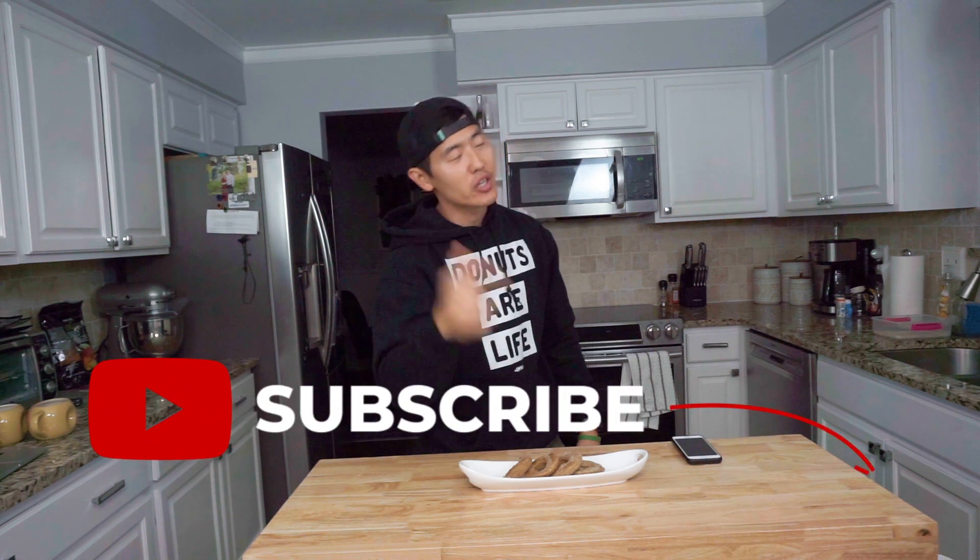I'm gonna go ahead and wrap this video up. I hope you guys enjoyed this video and got some really good insight into some hashtag basic apple cider donuts. If you're new to the channel, consider smashing that subscribe button — it's always a good time. If you guys did enjoy this video, smash that thumbs up. It really helps this channel grow and get other folks in the know on some really awesome recipes. Stay safe, stay swole, and I'll see you guys next time. Peace.